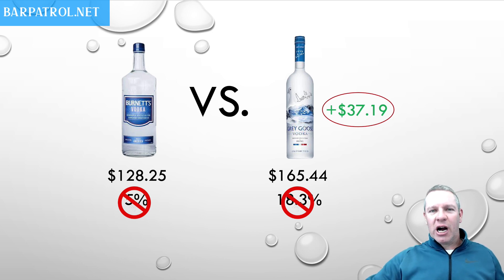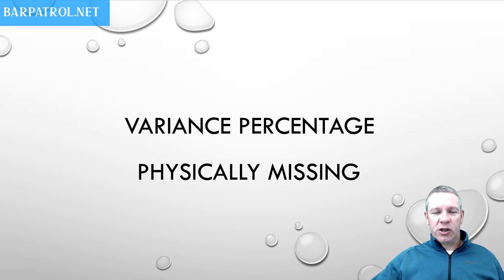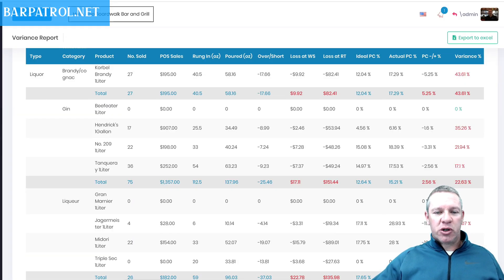So if we're not going to use pour cost percentage to measure theft and overpours, what the hell should we use? Many of you may already know this, but we're going to use variance percentage — because variance percentage does not care what the cost, price, or profit margin of the bottle is. It only cares what's physically missing. With the Bar Patrol inventory app, we do track cost percentage, but we also track variance percentage, which is oh so important. Let's go here to Bar Patrol and look at a variance report.